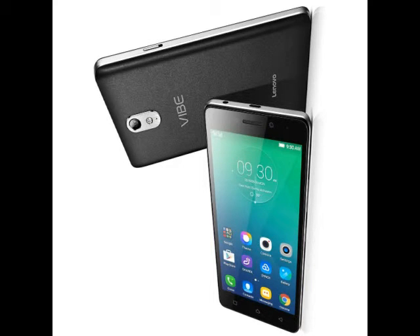Lenovo's new Android 5.1 Lollipop-based Vibe P1 and P1M smartphones feature massive batteries. The Vibe P1 packs a 4,900mAh battery while the P1M includes a 3,900mAh battery — the highlight for both handsets. Notably, the Vibe P1 handset, ahead of its IFA launch, was listed by an online retailer.